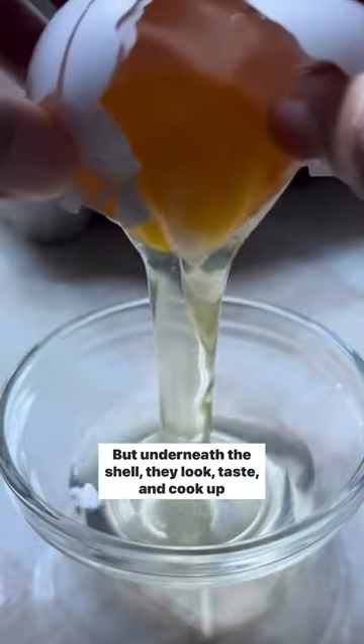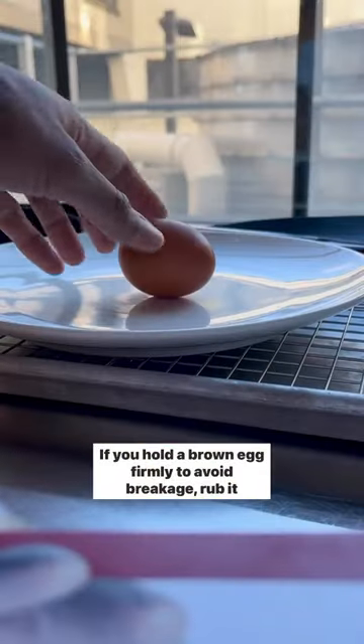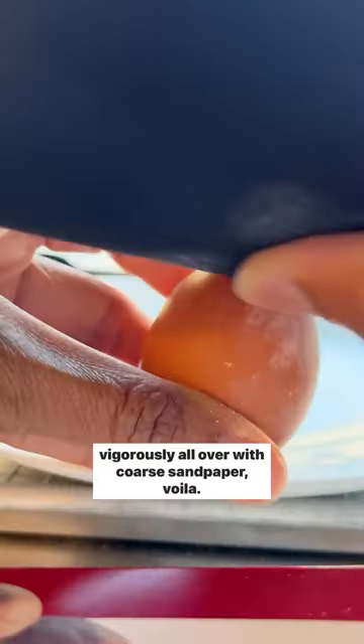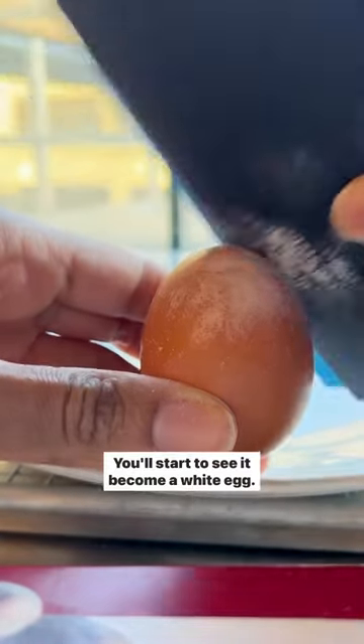But underneath the shell, they look, taste, and cook up identically. If you hold a brown egg firmly to avoid breakage and rub it vigorously all over with coarse sandpaper, voila — you'll start to see it become a white egg.